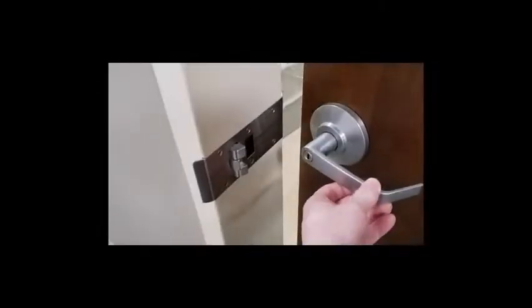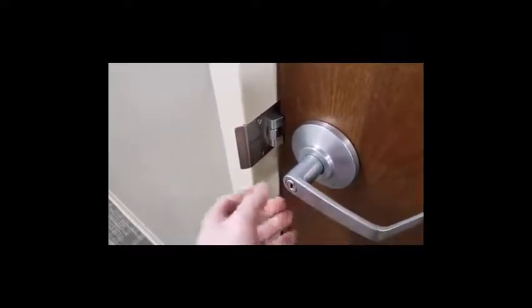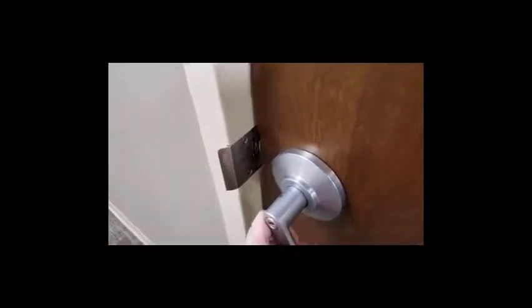Here you can see a rescue strike in operation. The door closes and latches against the stop. The center push lever is depressed to allow the door to swing in the opposite direction, gaining access to the room. This also allows the door to be returned to its intended swing position.